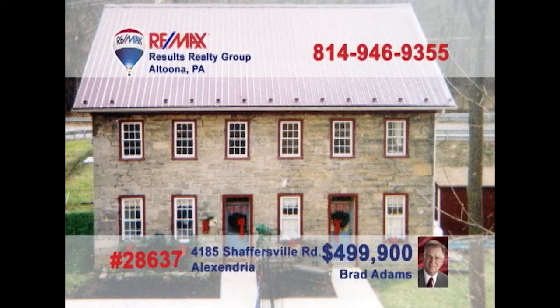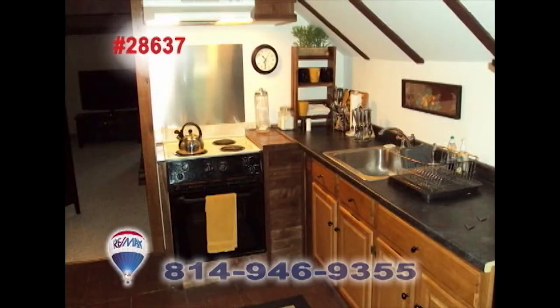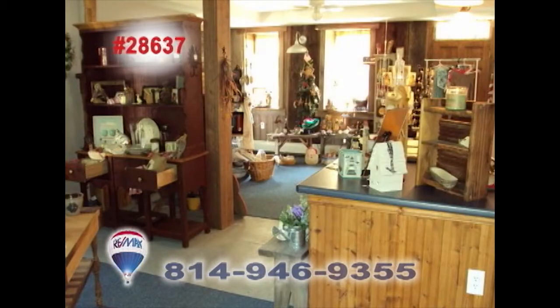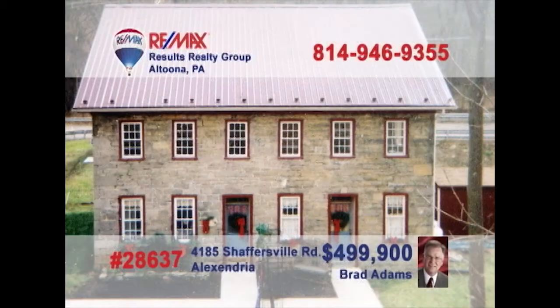Do you dream of keeping an inn? Do you want to own a piece of history? Brad Adams has the property for you. You could live in and run the inn or convert it to a single-family home. It has three bedrooms and baths on the first and second floors, and a lobby, gift shop, and powder room on the first. The third floor has an owner's retreat with a kitchen, bath, and living room bedroom. This 1824 home has been renovated, retaining its historic charm, and includes furnishings. Call Brad today.